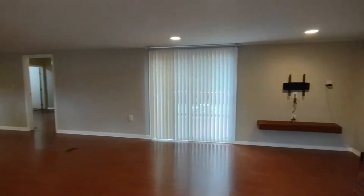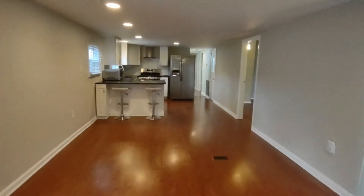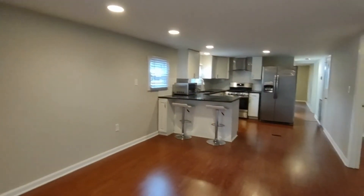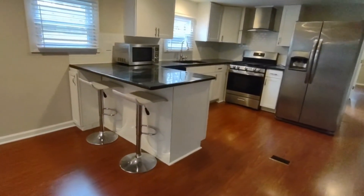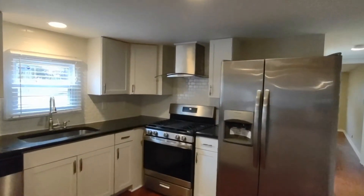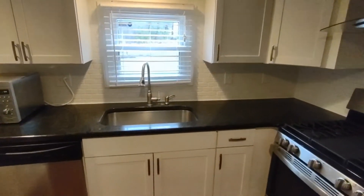As we walk further into the home we'll notice an open concept feel to the kitchen and breakfast nook area. You'll notice the same wood flooring and recessed lighting throughout the kitchen area. The kitchen features an eat-in bar, matching appliances, hood vent over the stove, and a deep sink.